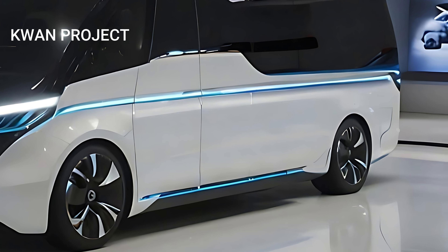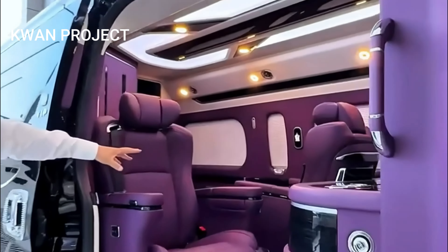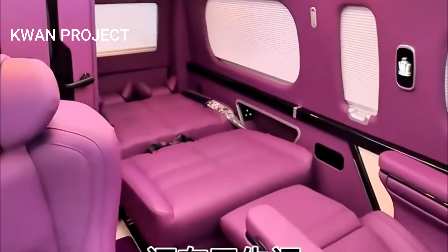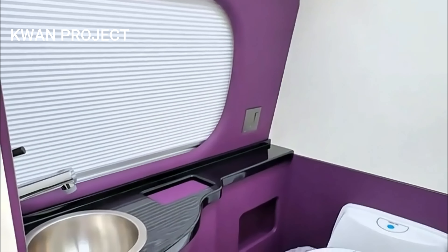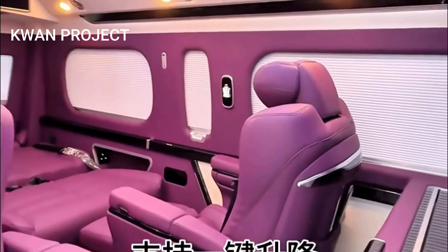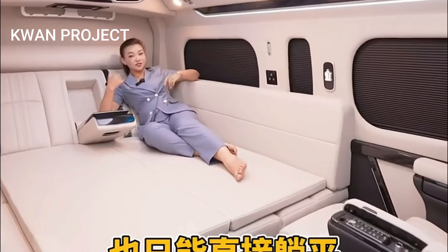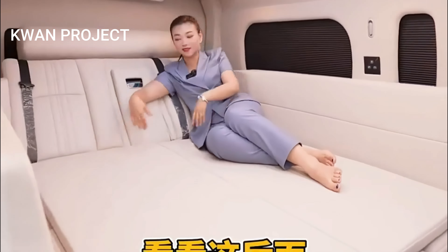The interior of the 2025 Toyota Hi-Ace is where luxury and comfort meet. Step inside and you'll find a spacious cabin adorned with high-quality materials and thoughtful design touches. The seats are upholstered in premium leather, offering both support and comfort for long journeys. Advanced climate control ensures that the temperature is always just right, while ambient lighting adds a touch of sophistication.